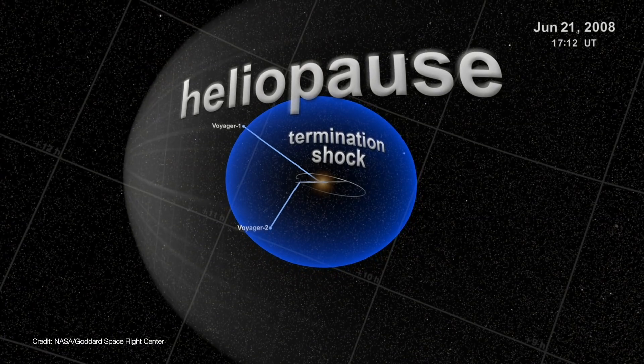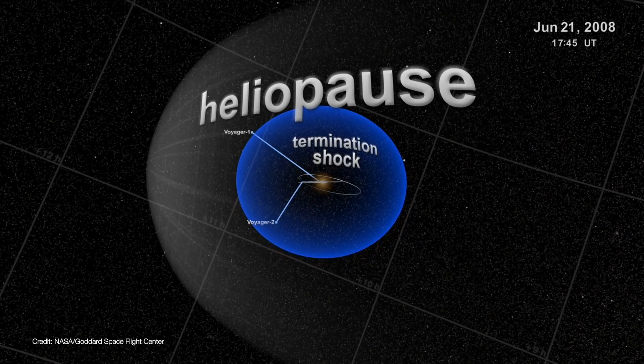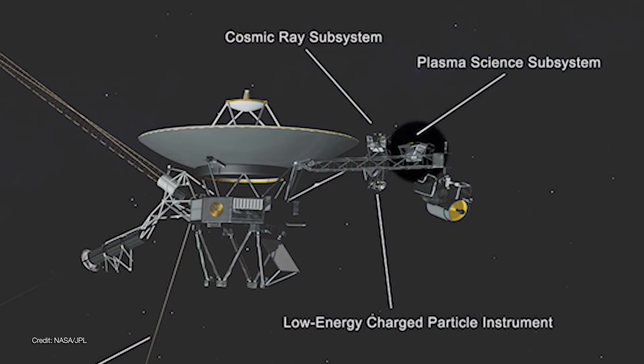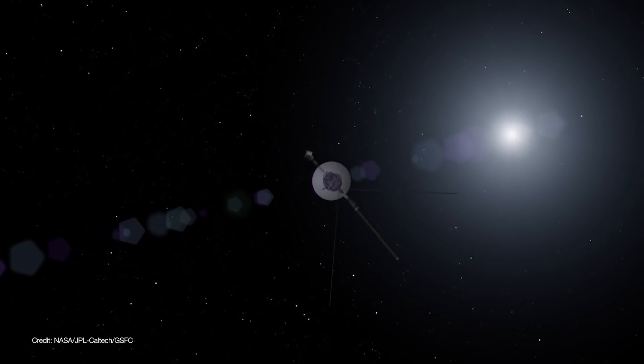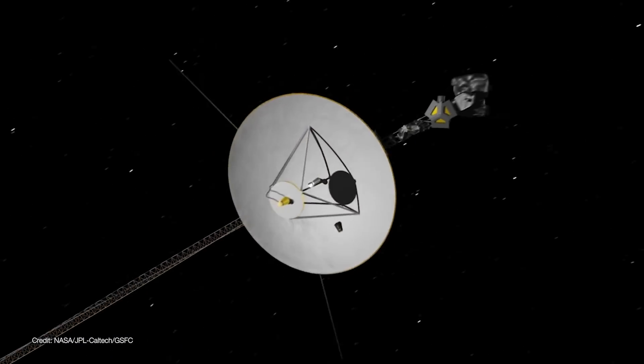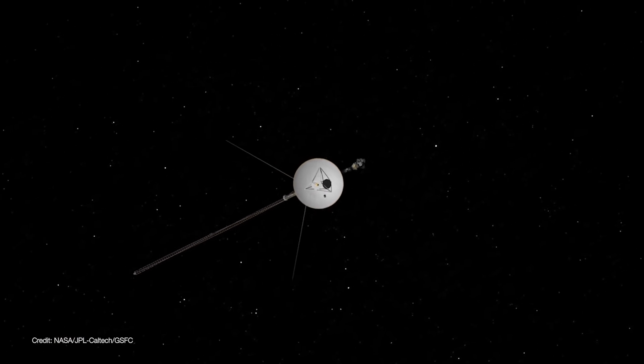As luck would have it, both spacecraft happened to be racing toward the leading edge of the heliopause. Along the way, Voyager 2 was able to monitor the solar wind using its plasma science experiment, or PLS. Voyager 1 also carried its own PLS system, but it failed back in 1980. So Voyager 2 gave scientists an opportunity to directly monitor the solar wind all the way out to the heliopause.